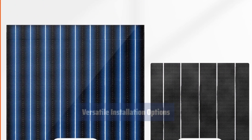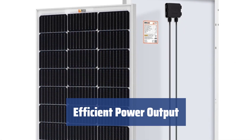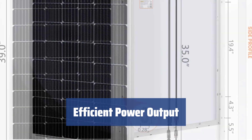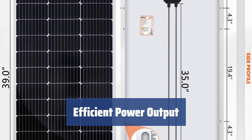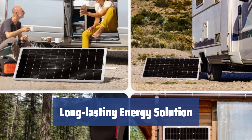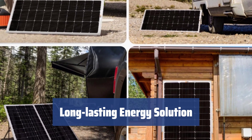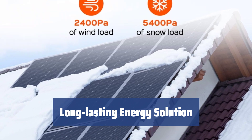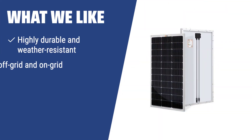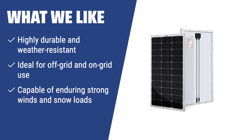Its pre-drilled installation holes make it easy to set up. With a maximum power of 160 watts, the Rich Solar panel quickly charges 12V batteries. It's also powerful enough for 24V or 48V batteries, making it ideal for off-grid and on-grid use. The Rich Solar panel is built to last for multiple decades, making it a solid and functional energy solution for areas with harsh weather conditions and humid marine regions. For a solar panel that excels in durability and weather resistance, the Rich Solar 160W panel is the ideal choice, designed to last for multiple decades.